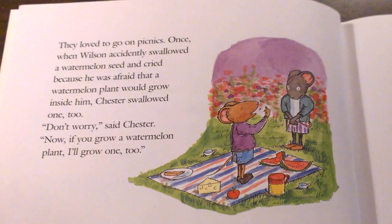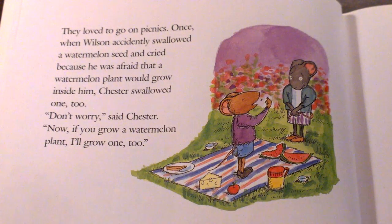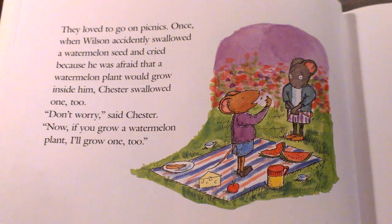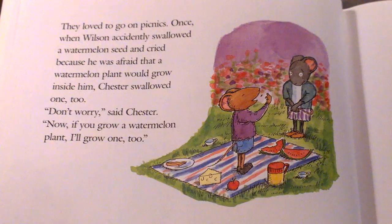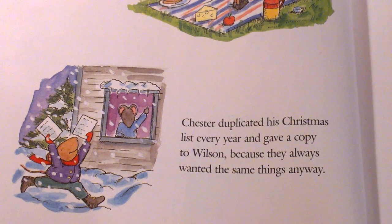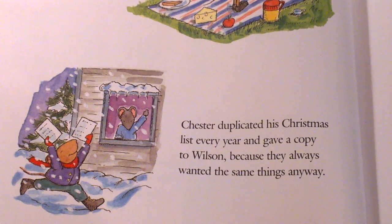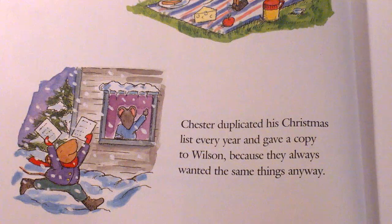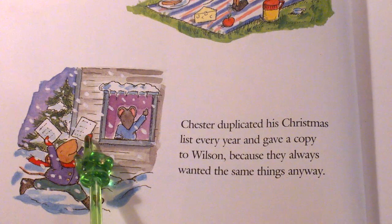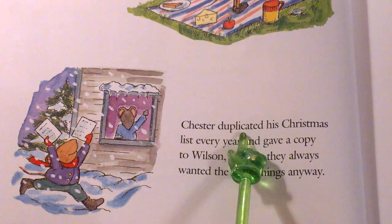They loved to go on picnics. Once, when Wilson accidentally swallowed a watermelon seed and cried because he was afraid that a watermelon plant would grow inside him, Chester swallowed one too. Don't worry, said Chester. Now if you grow a watermelon plant, I'll grow one too. Chester duplicated his Christmas list every year and gave a copy to Wilson because they always wanted the same things anyway. What do you think duplicated means? The context clues say he gave a copy to Wilson — so what do you think duplicated means?